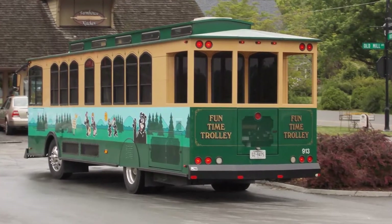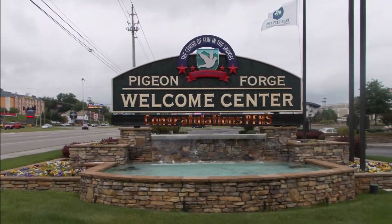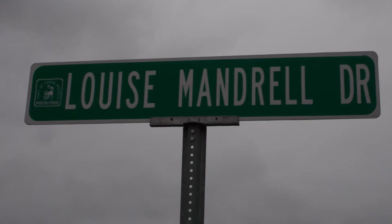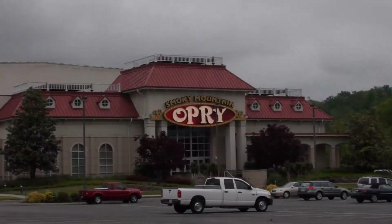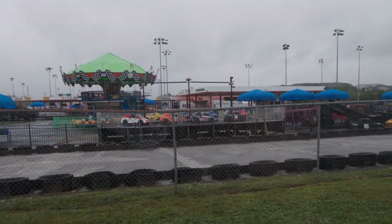Gatlinburg and Pigeon Forge are right next door to each other. If you've never been there, they call it the Myrtle Beach of the Mountains. I would describe it as like a small corner of Las Vegas. Some hikers hated it, but I had fun and there's a lot of things to see and do. I wouldn't want to live there, but it was nice to visit.